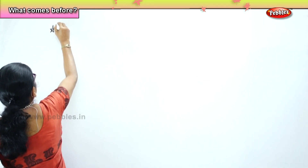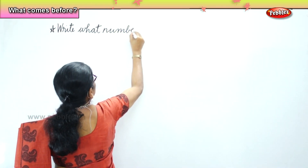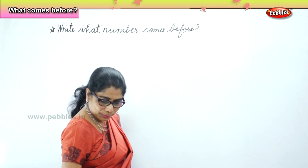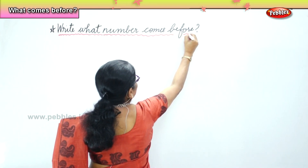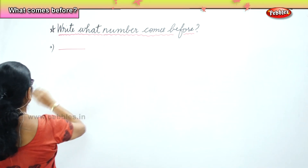That's what we are going to work on — what number comes before? You must write what number comes before. What before numbers we are going to do.